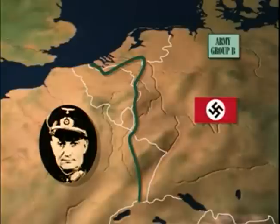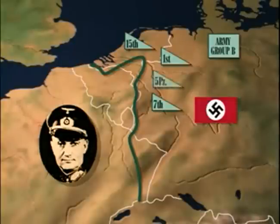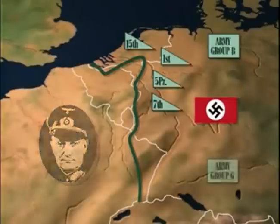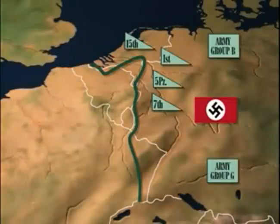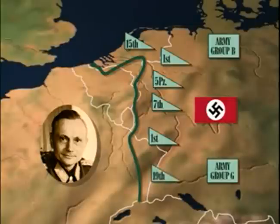German Army Group B was deployed on the Northwest Front and was commanded by Field Marshal Walter Modell. Modell had the 15th and 7th Infantry Armies, the newly formed 1st Paratroop Army and 5th Panzer Army. Army Group G held the southern sector of the front, commanded by General Hermann Balck. Army Group G had the 1st and 19th Armies.